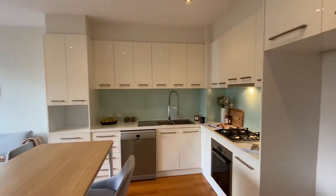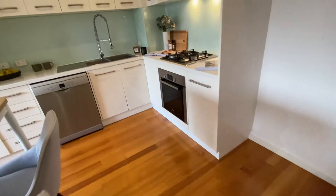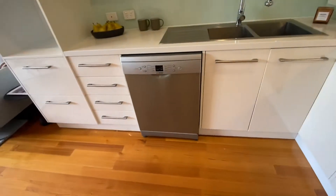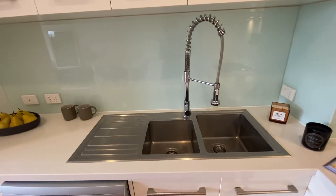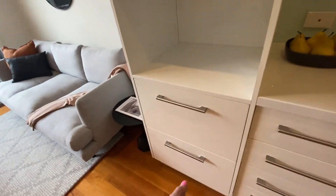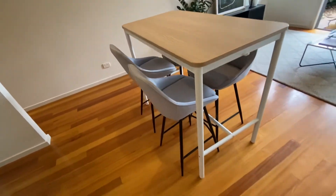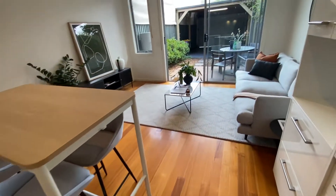Very good sized kitchen as you can see, plenty of cabinetry, good size fridge cavity. There are Bosch appliances — a gas cooktop, electric oven as well as a standard sized dishwasher. Gorgeous splash back plus a gooseneck tap and double sinks. There is also an area for the microwave and as you can see the drawers are deep and very inviting.